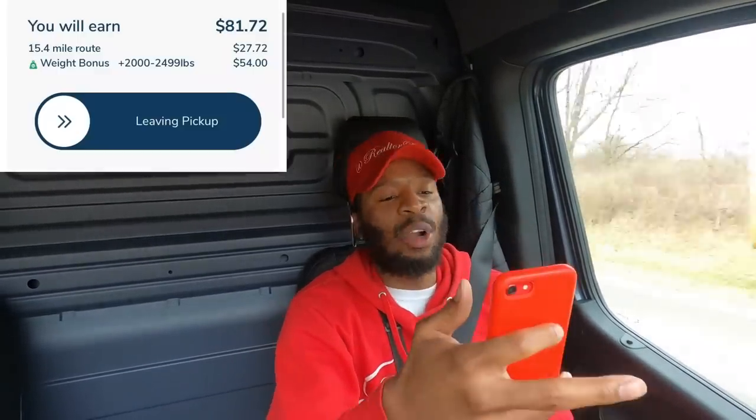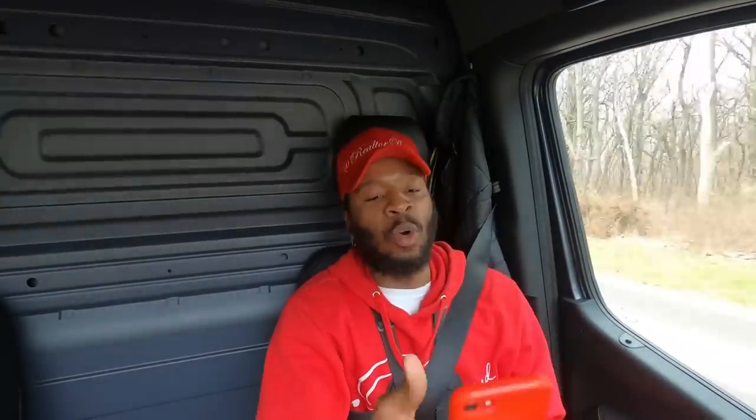We are going to be using an app called Dispatch, and we're going to pick up solar panels from a place called Sun One. Order number one is 29 panels, 15.4 miles for $81.72. Order number two is 18 panels, 22 miles for $70.15. I'm about to pull up and get green. Let's go.